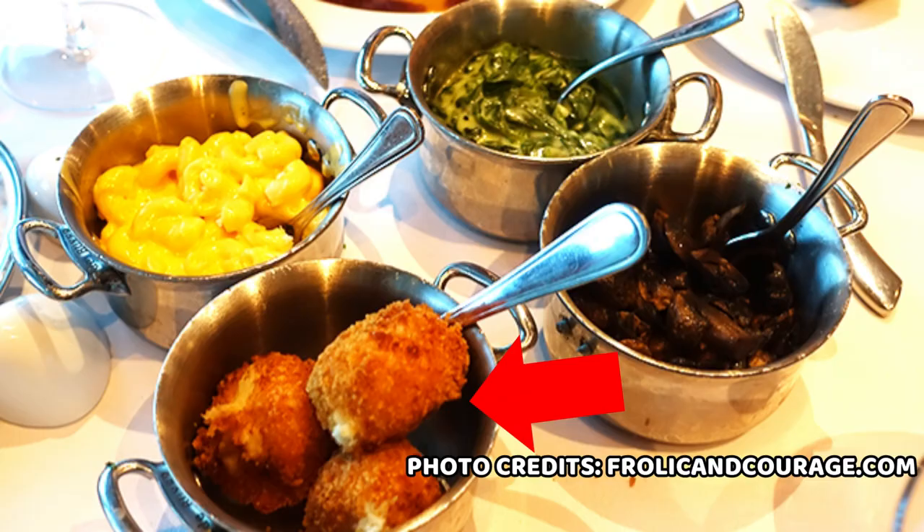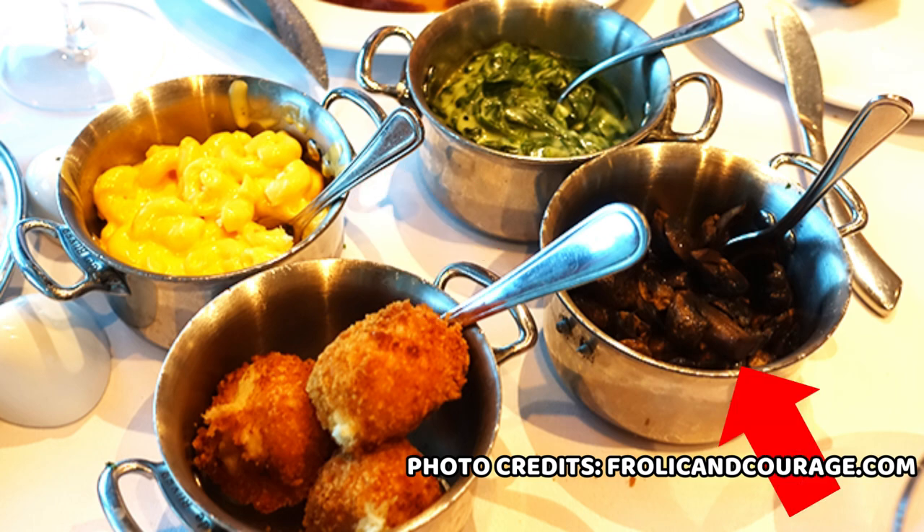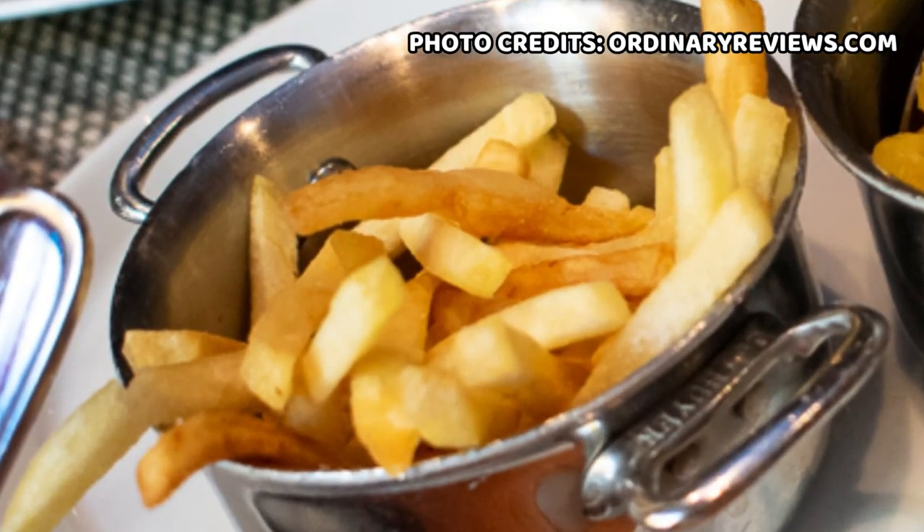With all of these main dishes you have the option of choosing a shareable portion of sides that includes Gruyere cheese tater tots, creamed spinach, mac and cheese, sauteed mushrooms, grilled jumbo asparagus, Yukon gold mashed potatoes, truffle french fries, and a salted baked potato. If you have some dietary needs, they also have gluten-free, lactose-free, and vegetarian options available for all guests. You can talk to your waiter and they'll accommodate you.